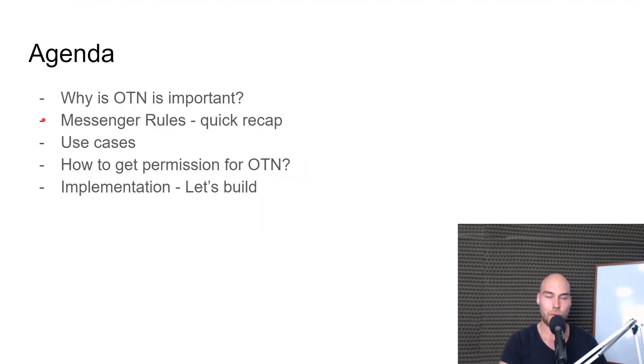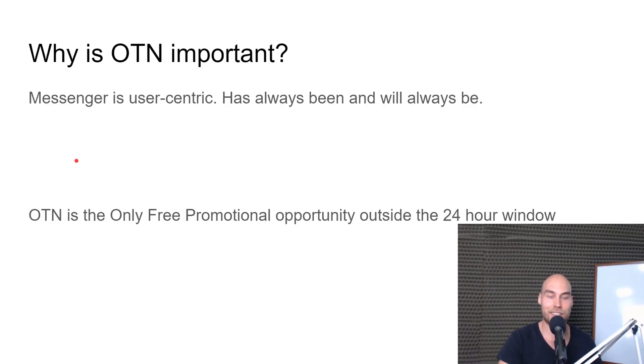Hey everyone, Balint here. I'm going to talk about Facebook Messenger's newest feature, the one-time notification. We'll cover why it's important to have one-time notification in your bot, what are the Messenger rules and how it fits into the ecosystem, what are the use cases, how you can profit from it, and how you can get permission. After that, we'll implement it, because theory doesn't mean anything if you don't implement. So let's roll.